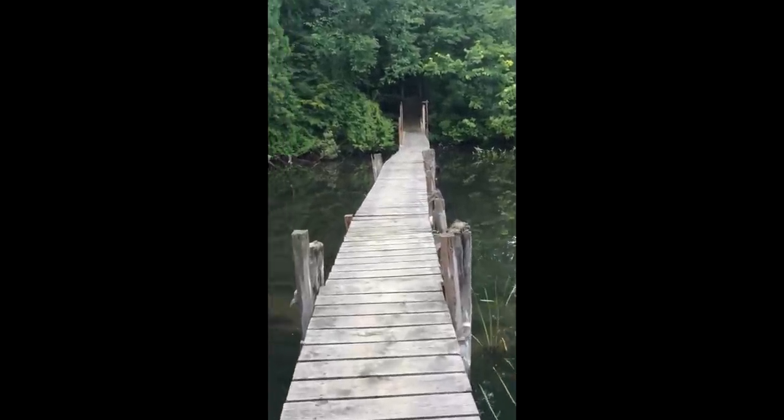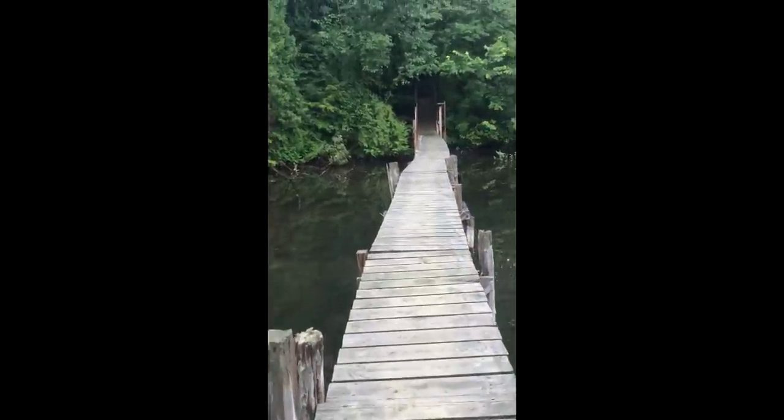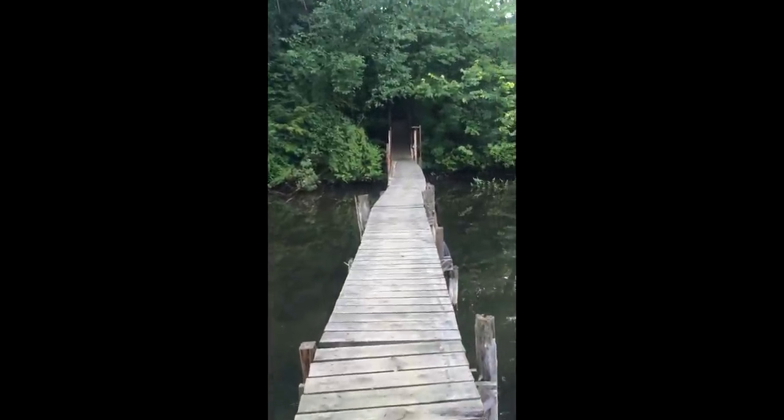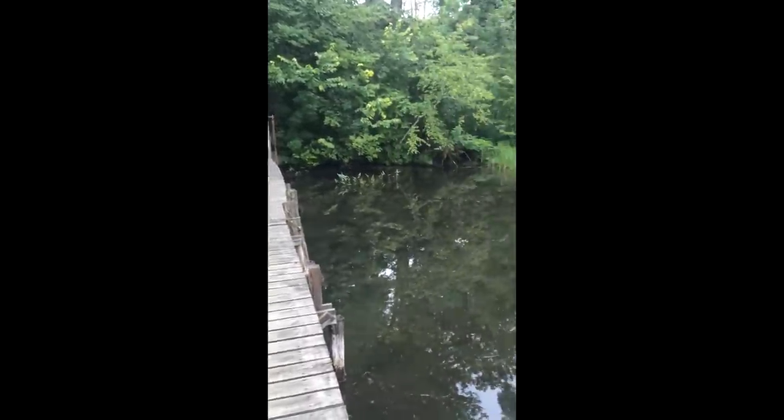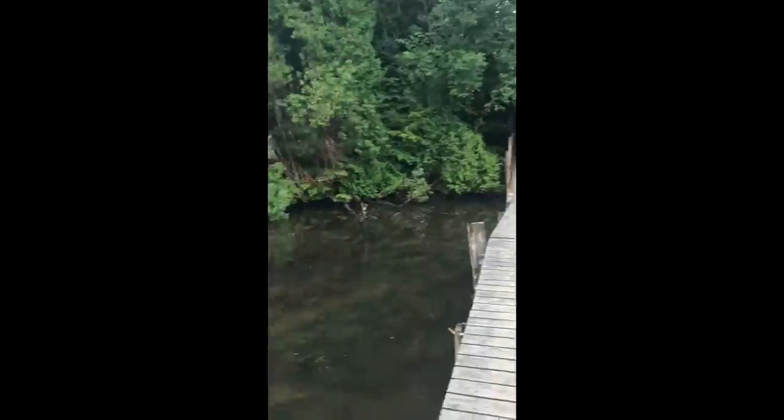Now we're going to go across a little part of the river here — it's a shallower part. That's why they have this dock going out further, because it's a little too shallow to be bringing a boat in there. You can see down in the water there.